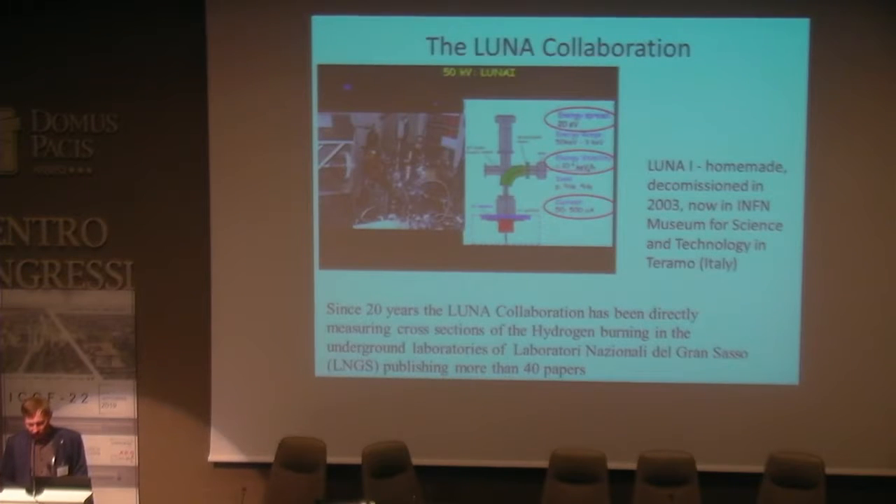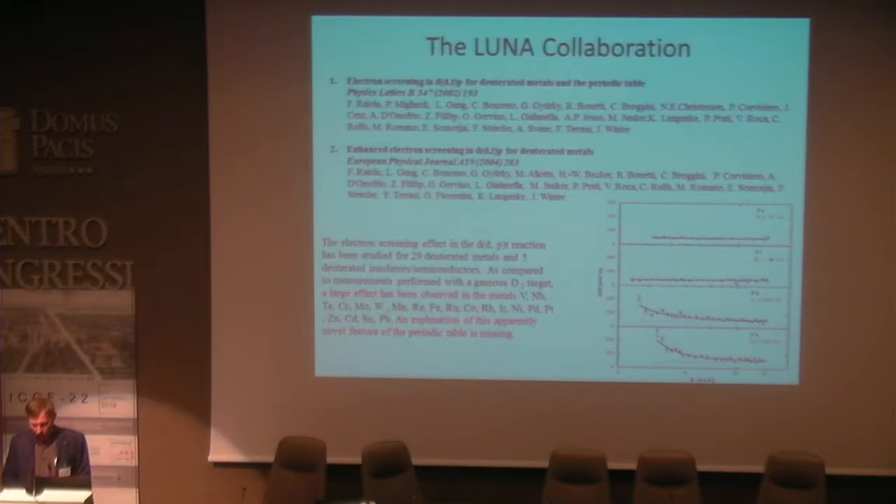The next slides show some previous works on the study of deuterium fusion at low energies. The first work of the LUNA collaboration is very well known and frequently referenced. The electron screening effect in deuterium fusion has been studied for many deuterated metals, and they observed high enhancement of the fusion yield in some metal targets in comparison with gaseous targets.